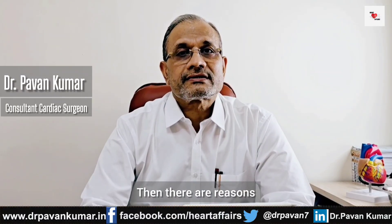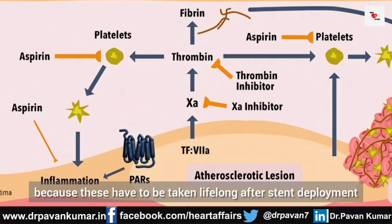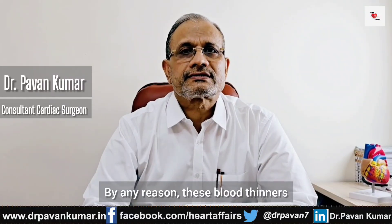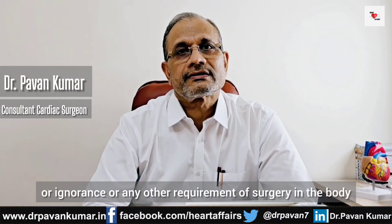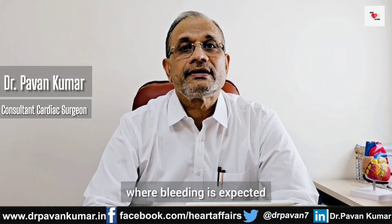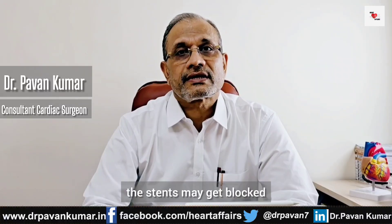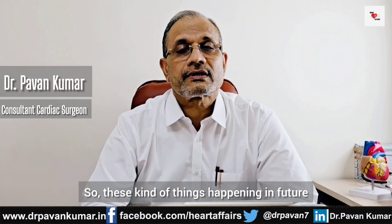There are also reasons when patients are on anti-platelets or blood thinners, which have to be taken lifelong after stent deployment. If by any reason these blood thinners are discontinued — due to trauma, ignorance, or any surgery where bleeding is expected — even stopping them for a short time can cause stents to get blocked. These kinds of events in future may also have an adverse effect on stent patency.